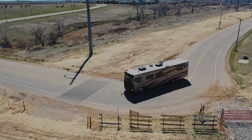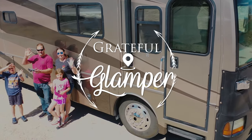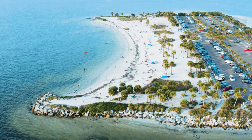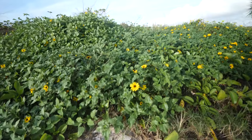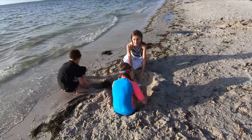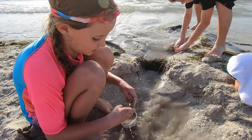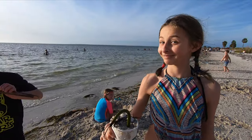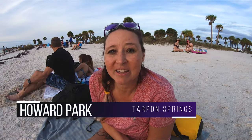But just for a nice relaxing day at the beach, this is definitely where you want to be. We are here at Howard Park in Pinellas County. This is a county-run park — not a state park, but a county park. It is a beautiful area to come have a beach day. Not very crowded, the sand is beautiful, the water is beautiful.